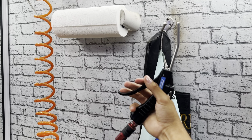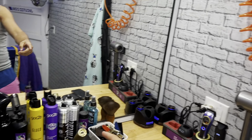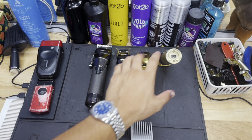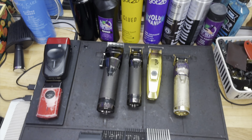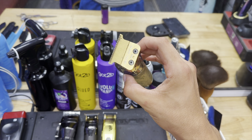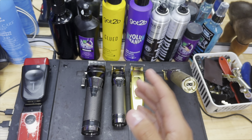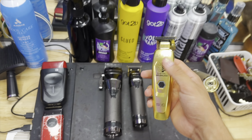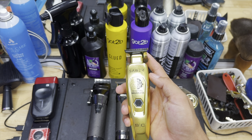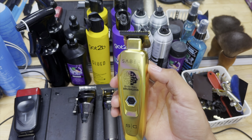You always gotta have the neck brush — put some talc on it and brush the clients off. I also got my air hose over here, which I use most of the time instead of the neck brush. For clippers, we got the Babyliss FX — this one is kind of on life support but I just got a new blade for it. It's seen better days, but I put all my clippers to work every day. You have to invest in the best tools if you want to be the best.